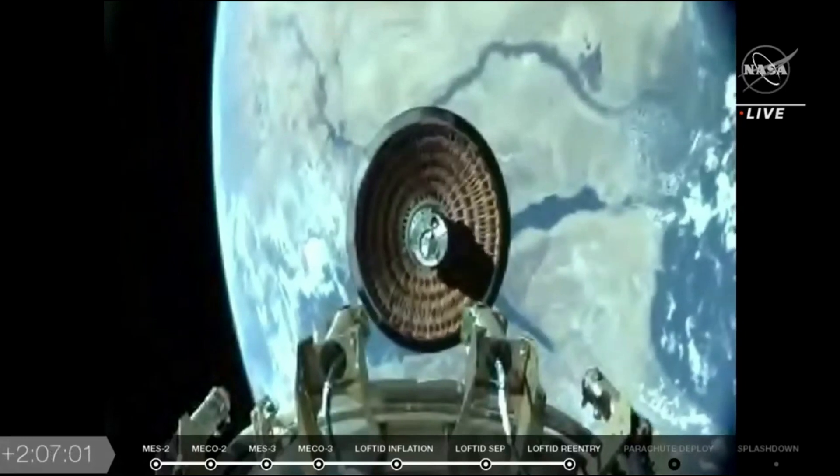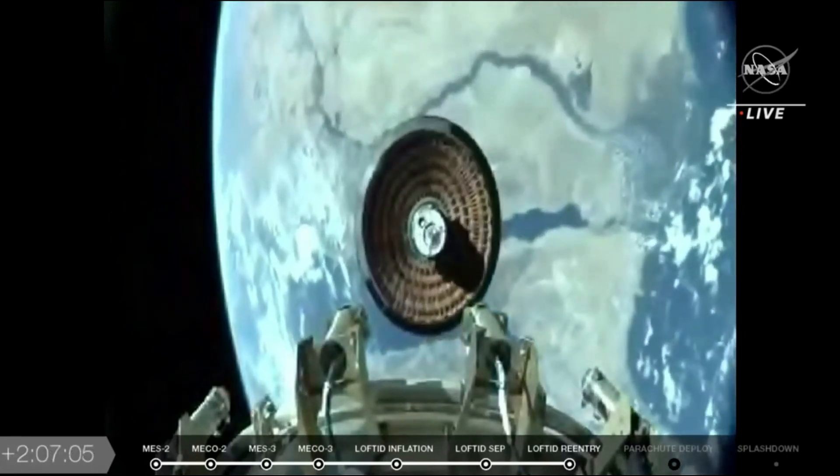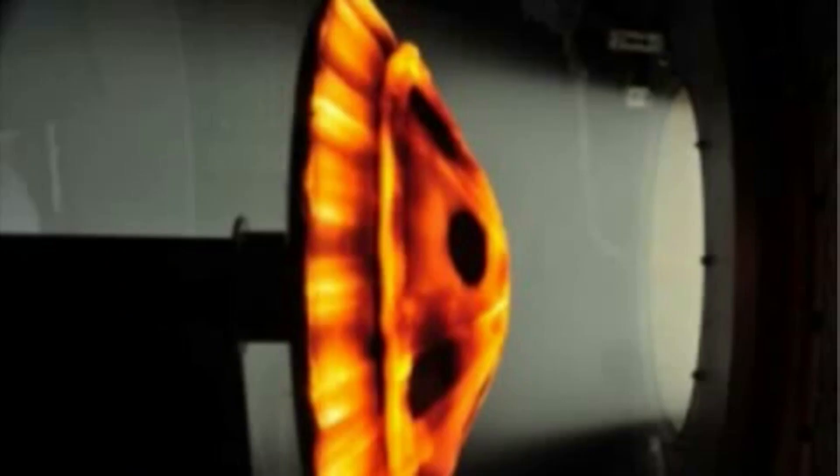From here, it would continue through Earth's atmosphere before parachute deployment. This would slow down the two BE-4s and additional technology significantly before a planned soft water landing. Here, they would float on an inflatable aeroshell before being recovered by ULA and taken back to land for refurbishment.